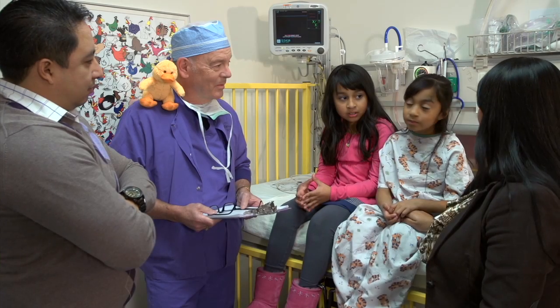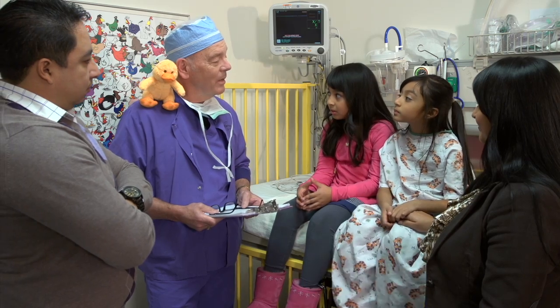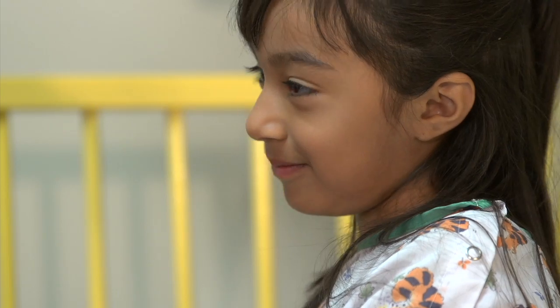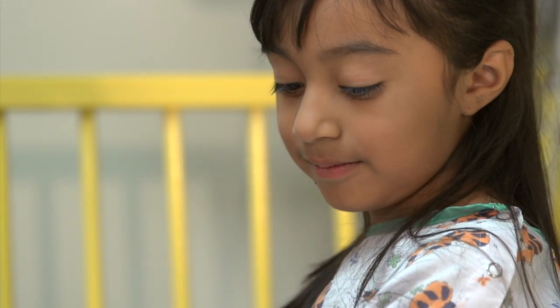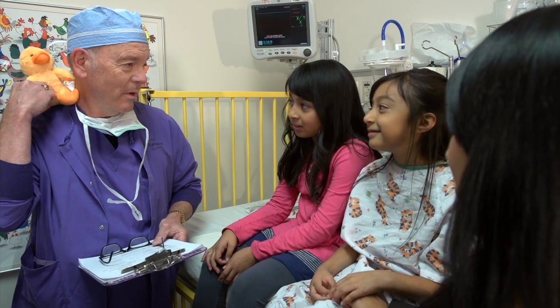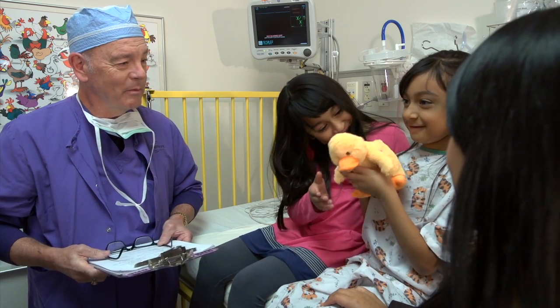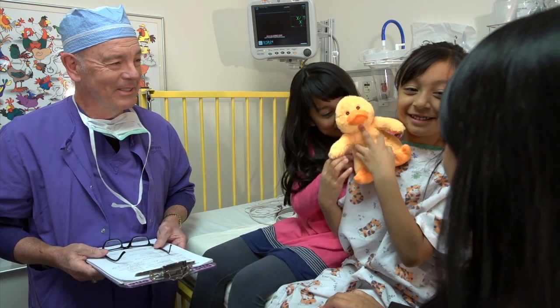So far, so good. Before you go to the operating room, a sleep doctor — or anesthesiologist — will come visit you and your family. This doctor will explain how they'll help you go to sleep so you don't feel a thing. You'll wake up when the surgery is over. You'll also get a Quackers of your very own to keep you company during your surgery.